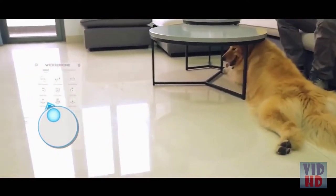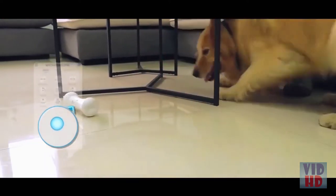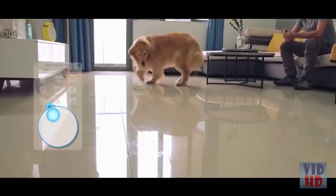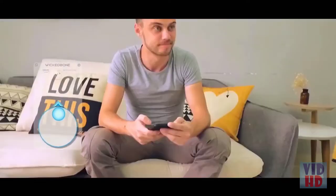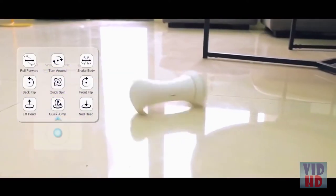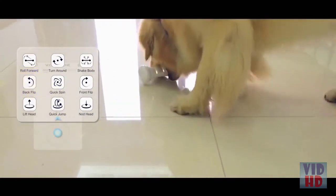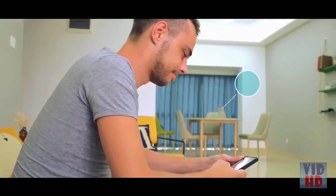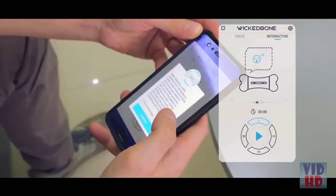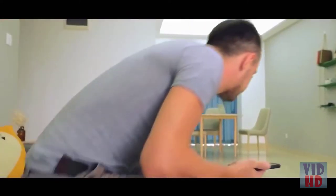You can control the WickedBone with a virtual joystick — it feels like every other video game. Through preset, varied movement sequences, your dog stays constantly focused and engaged with the WickedBone. The interactive mode is perfect for times when you need to do something else.